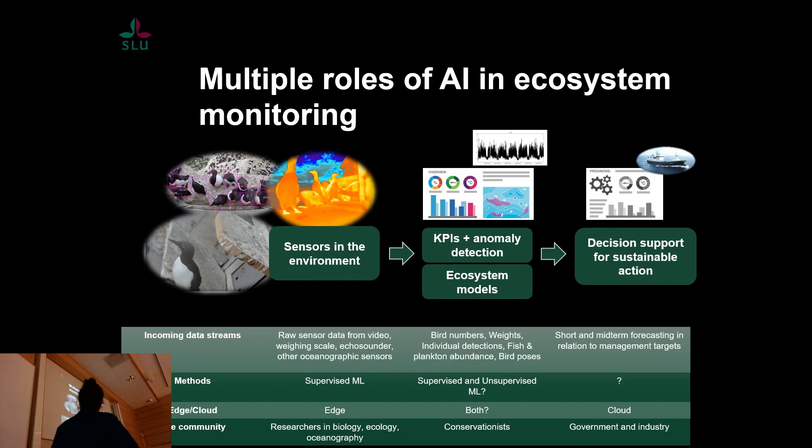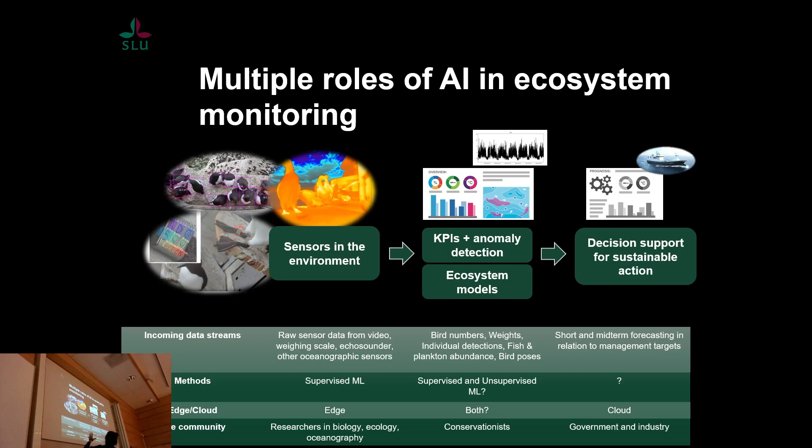To sum up, AI has multiple roles in ecosystem monitoring. I've primarily been working in the arena of deploying sensors and making sense of sensor data using supervised machine learning and edge computing. As we gather more automated datasets, we can start combining them, looking at anomalies, informing ecosystem models with continuous data, and potentially using it for decision support outside the academic sphere.